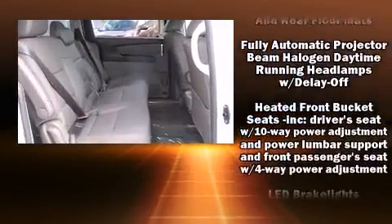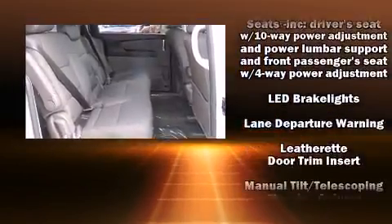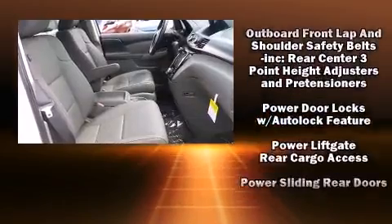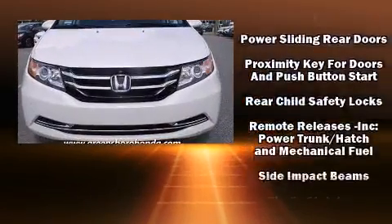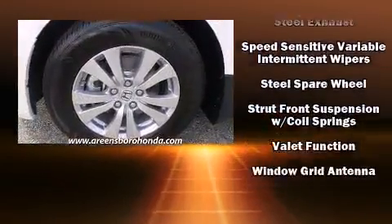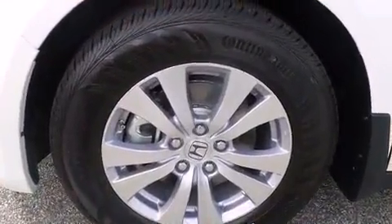Honda also prioritized safety and security with features such as dual front impact airbags with occupant sensing, front side impact airbags, traction control, a security system, and four-wheel disc brakes with ABS. Brake assist technology provides extra pressure when applying the brakes.